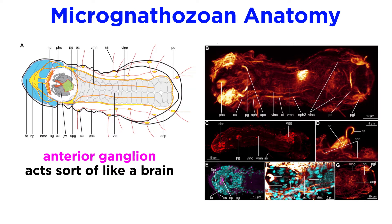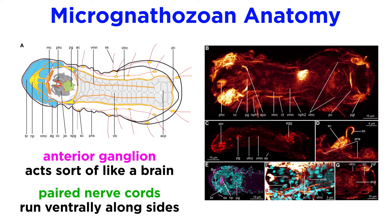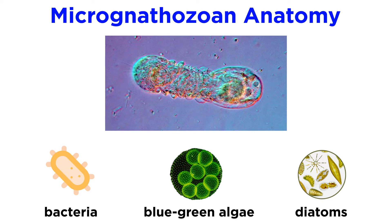Micrognathozoans have a rather large anterior ganglion that acts somewhat like a brain, and paired nerve cords that run ventrally along the lower side of their bodies. They feed primarily on bacteria, blue-green algae, and diatoms.